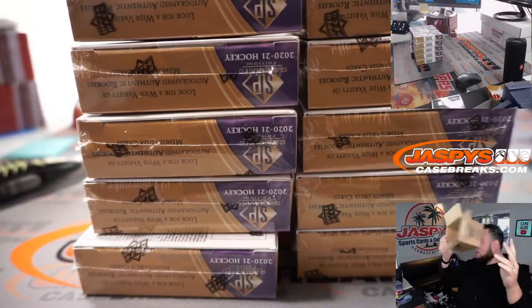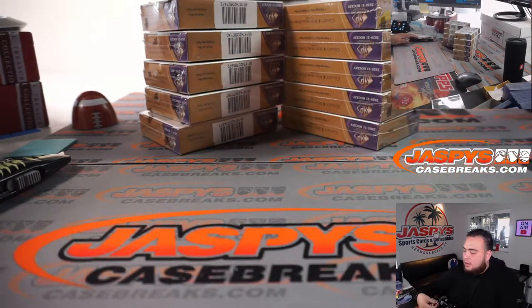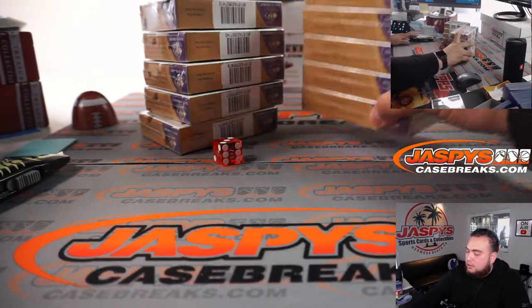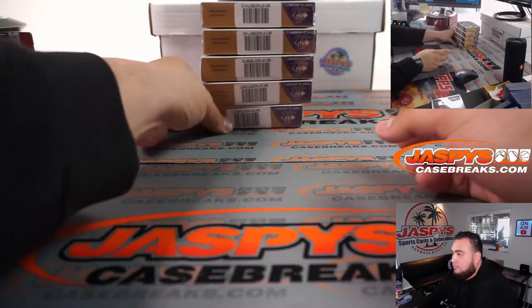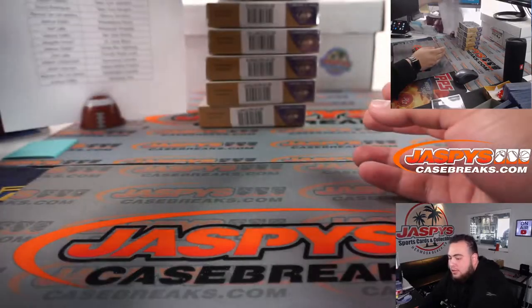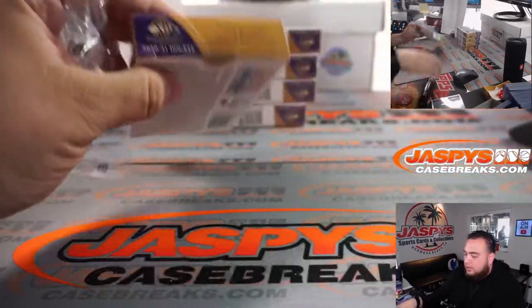Again, if you guys love this stuff and want to buy back in, hopefully we can do some more. Today, UFC Prism released — that's only on our personal site and we are sold out. SP Gaming was released today, and Bowman Baseball released today as well. So we have three new releases today.